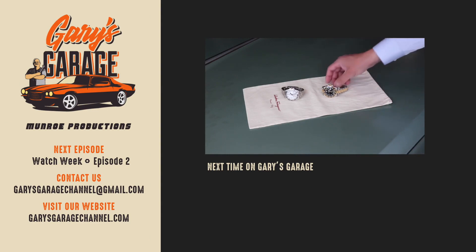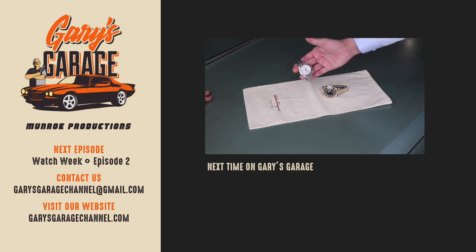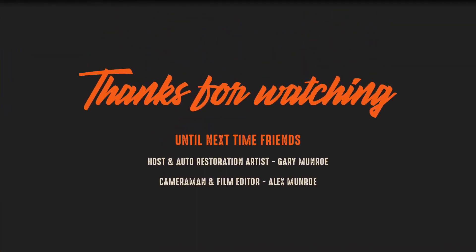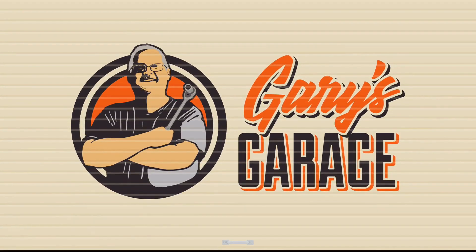A couple of nice examples of modern Rolexes to show you here, Gary, on the hood of this gorgeous '66 Buick Riviera. The first one is a Rolex Explorer II.